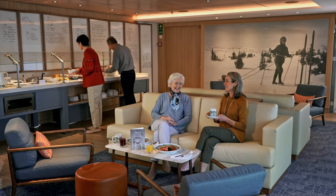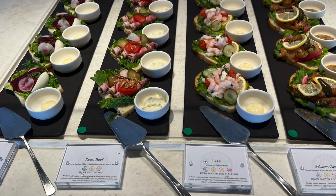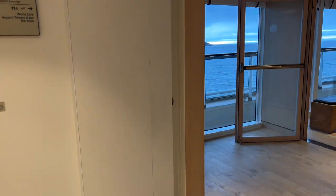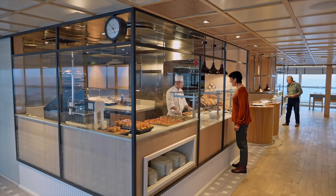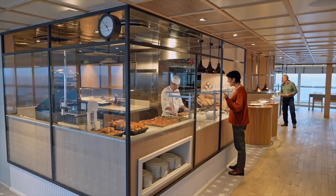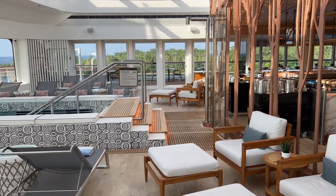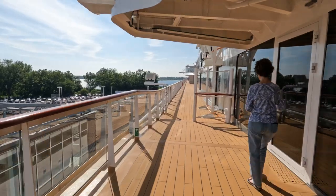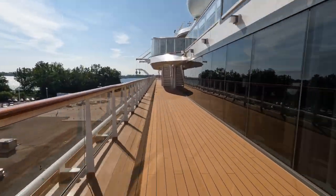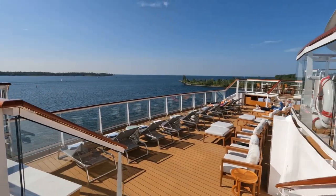Just aft of the living room on Deck 5 port side, you'll find Mamsen's, a small dining venue offering Norwegian specialties for breakfast, lunch, and in the afternoons. Most of Deck 5 is home to World Cafe, the ship's buffet-style restaurant and primary dining venue. Aft on Deck 5 is Aqua V Terrace with its own bar and small pools — we never saw anyone use the pools. There is a promenade deck surrounding most of Deck 5, but to completely circumnavigate the ship, you have to walk down some stairs forward on Deck 4 and then back up.